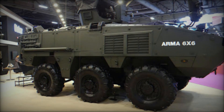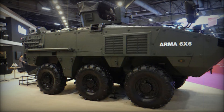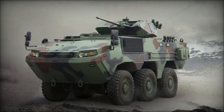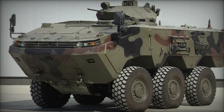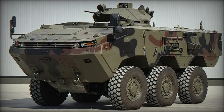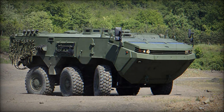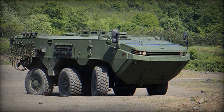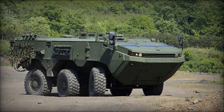If you want to learn more about high-tech machines like the ARMA 6x6, don't forget to subscribe to our channel. We regularly review the latest developments in military technology. Leave your comments, hit the like button, and share this video with your friends — we're always happy to hear your questions and suggestions. Thanks so much for watching!